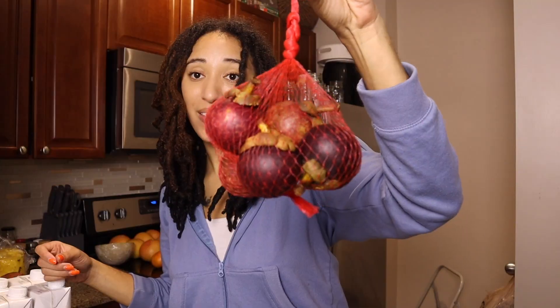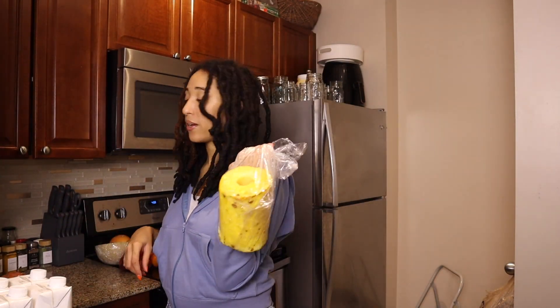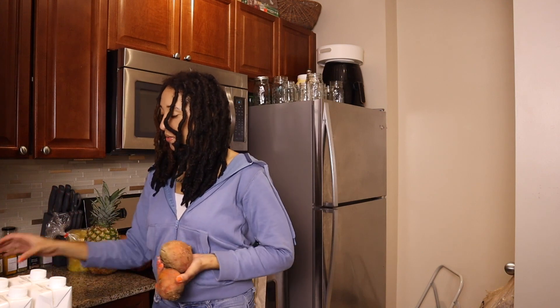I tried mangosteen, y'all — they look so different but apparently they are really, really good. There's also a little pineapple they can cut open for you at the store, so I had them cut it just to save me from wasting it because I'm lazy. But I also got another whole pineapple so I can make some pineapple skin tea.